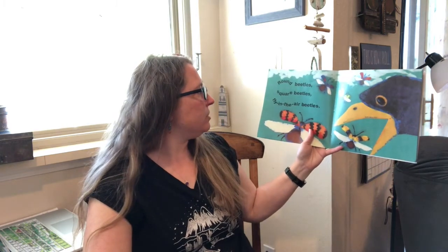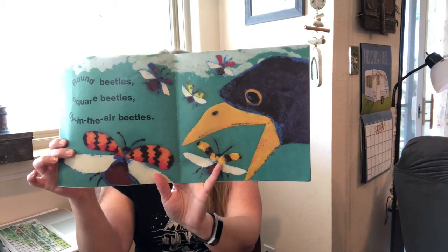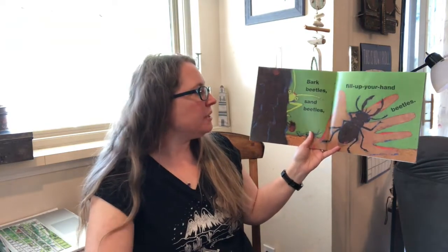Round beetles. Square beetles. Fly in the air beetles. Bark beetles. Sand beetles. Fill up your hand beetles.